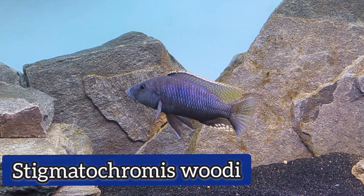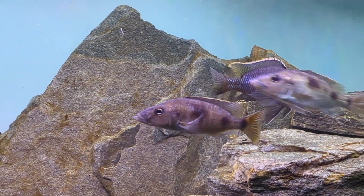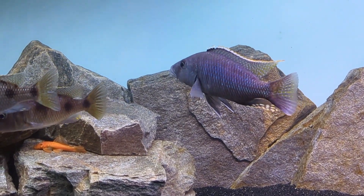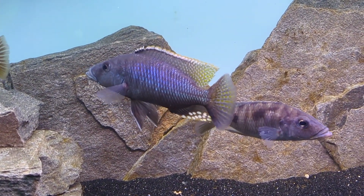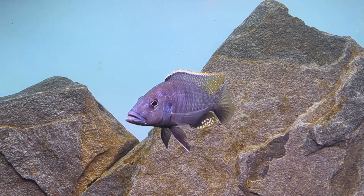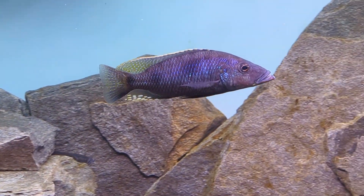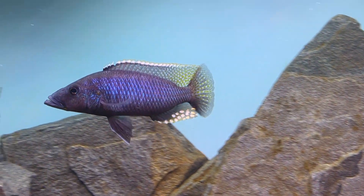The Stigmatochromis woodi is a very rare fish — you're not going to find this at your local fish stores, and even high-end online sellers aren't going to have it. To get these species you would probably have to submit a request to a very specialized African cichlid importer and just wait for some to become available from wild-caught imports. I purchased these specimens at the rare fish auction held in Chicago; they had just been brought in recently and put up for auction. They're imported only very occasionally.